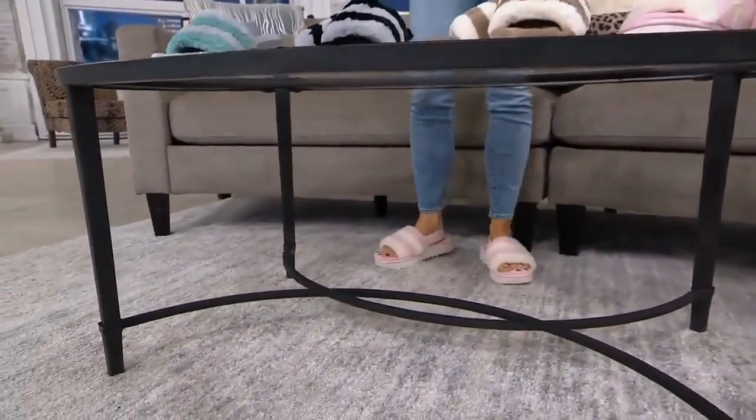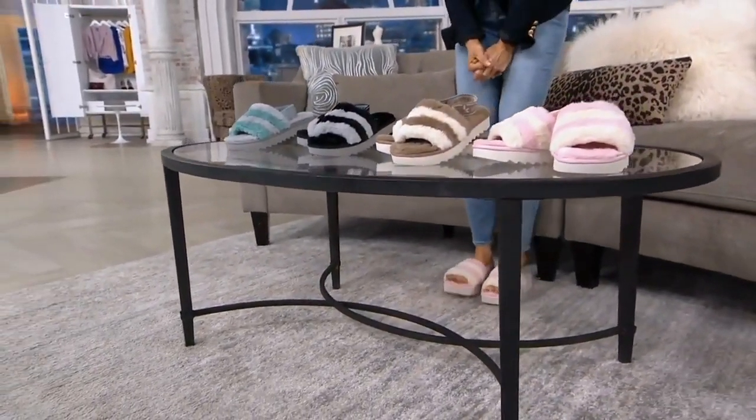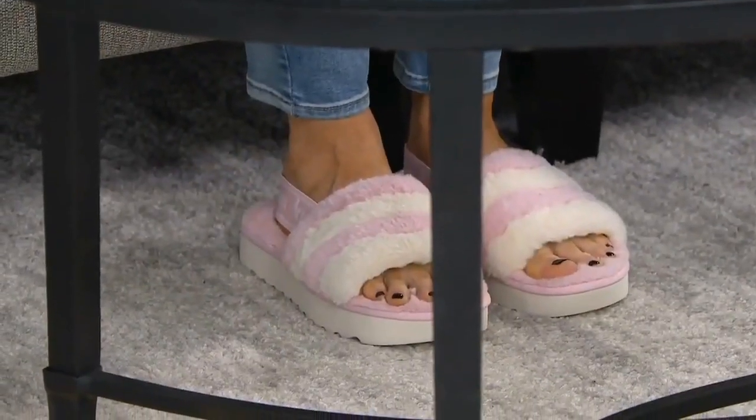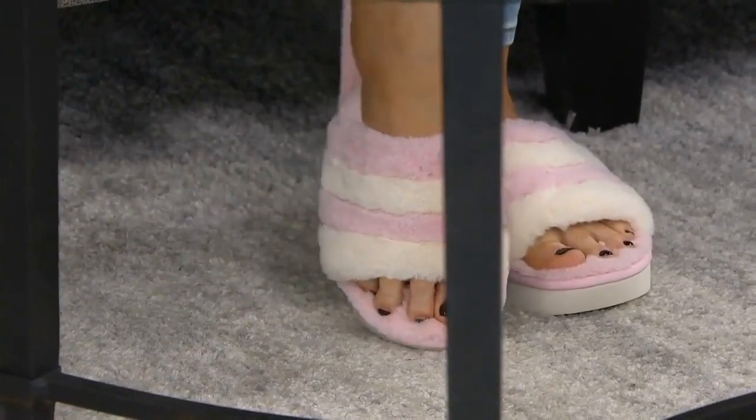For the first time ever you're seeing their spring/summer furry little slide sandal called the Fuzzin. I'm wearing a size 7 — I should be in a size 6, so don't think they run big. I just wanted to wear the pink because it matched my 'Life is Good' shirt, so I sized up tonight.